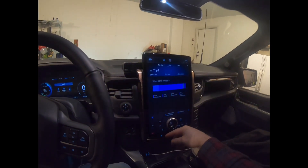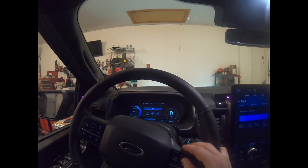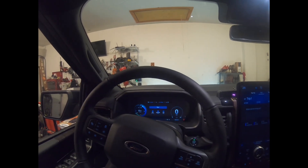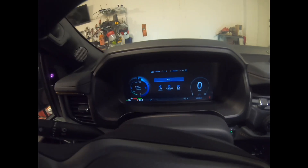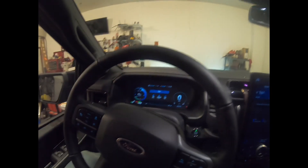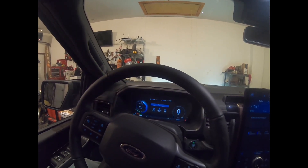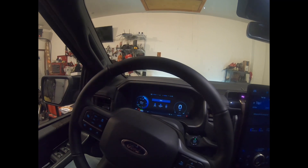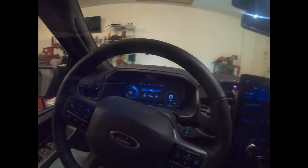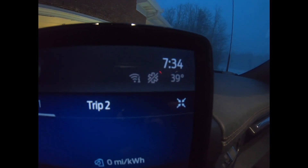I reset trip one so I can track this drive. I've got to go to work — it's probably about 30 miles. We'll see how much mileage I actually lose once the battery gets cooled off by this weather. Then it's gonna be sitting in the parking lot for however long I'm at work. It was in the 40s in the garage, and it's 7:34 a.m.